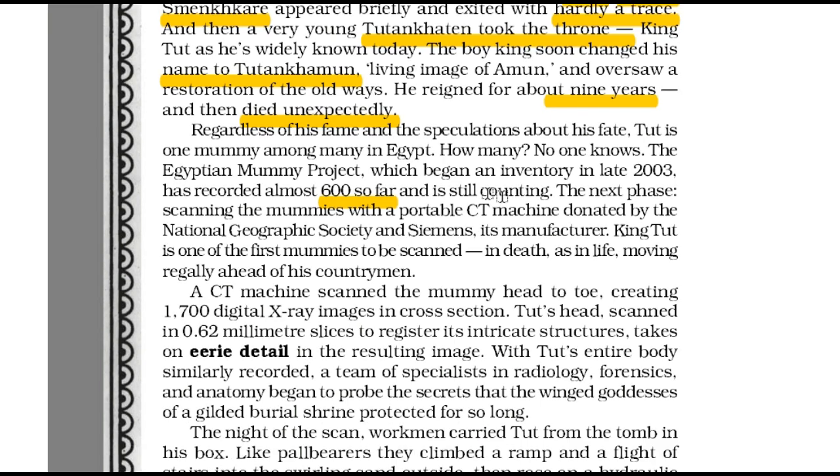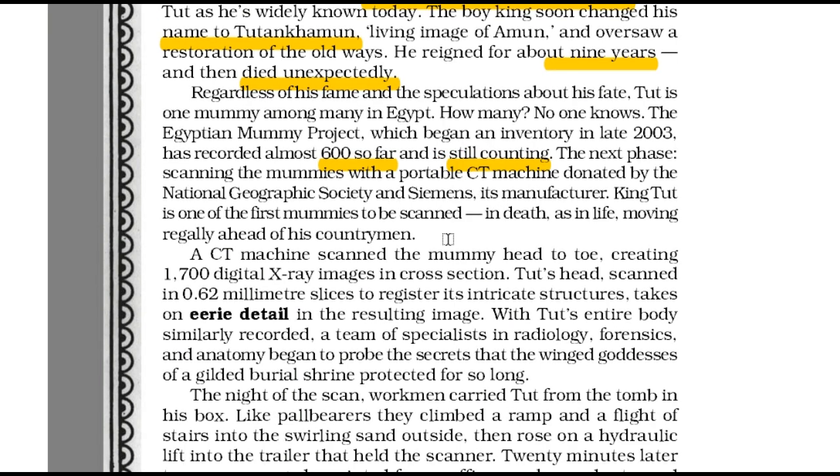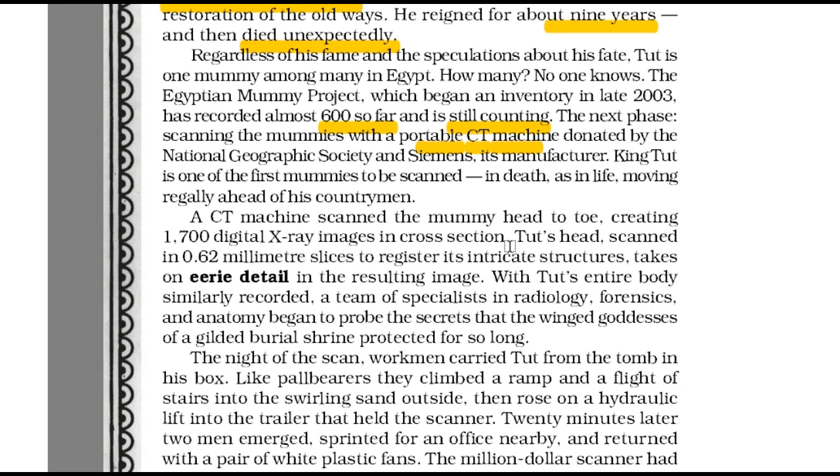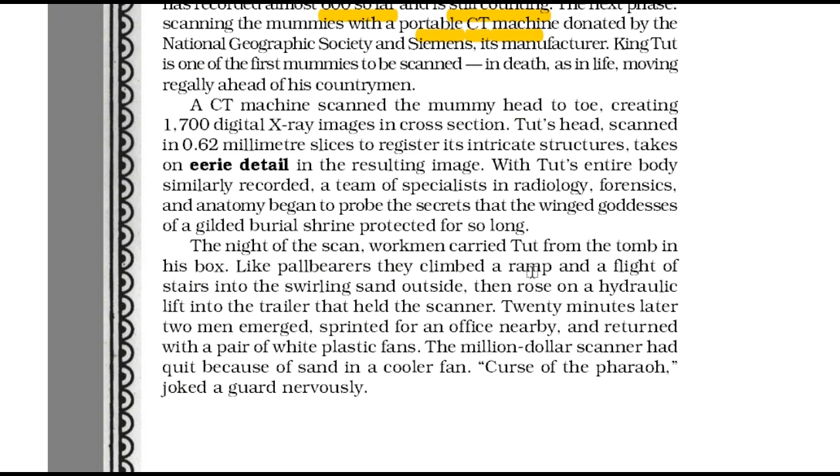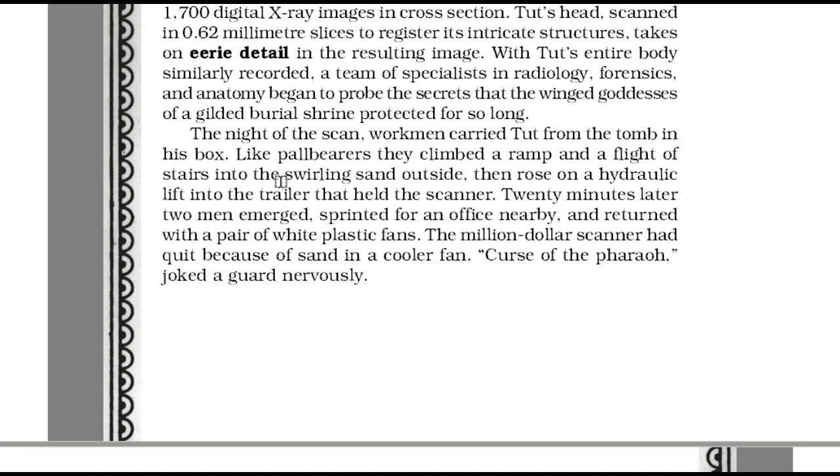The Egyptian mummy project has recorded almost 600 mummies so far and is still counting. The next stage is scanning the mummies with a portable CT machine. King Tut is one of the first mummies to be scanned to ascertain the secret of his death. The million-dollar scanner had stopped functioning because of sand in a cooler fan. The guard there looked anxious and said jokingly that it was because of the curse of the pharaoh. Finally, the problem with the scan machine was rectified and the task finished. Tut was carried back to his tomb in less than 3 hours after he was removed from his coffin. The scanned images of Tut revealed that nothing had gone seriously wrong.